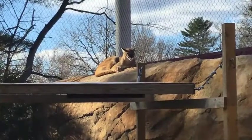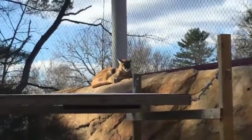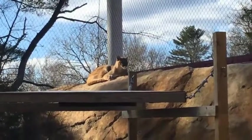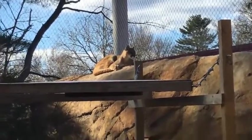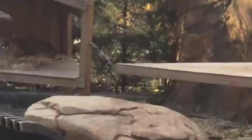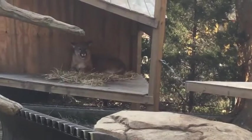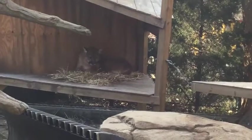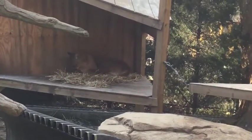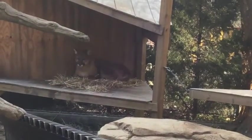Cougars have a really big home range. They live everywhere from the southern end of Alaska way up north, all the way down through Chile in South America — something like 28 different countries and at least 13 states within the United States. So they have to be prepared for all kinds of different weather, and they look a little different in different places depending on how hot or cold it gets.